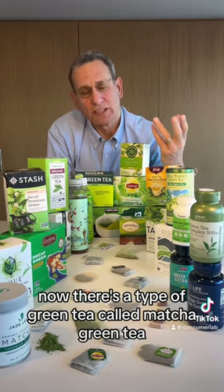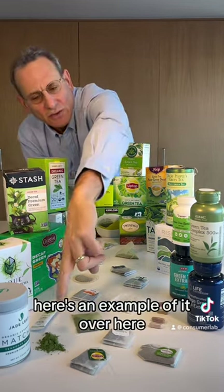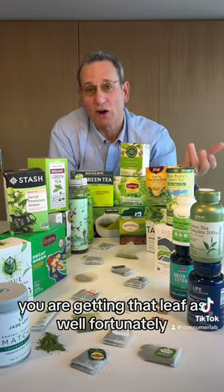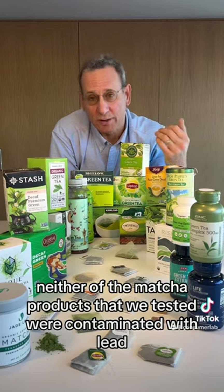There's a type of green tea called matcha green tea where you take the leaf and grind it down to a very fine powder — here's an example of it over here. Since you're actually mixing that into water and drinking the whole thing, you are getting that leaf as well. Fortunately, neither of the matcha products that we tested were contaminated with lead.